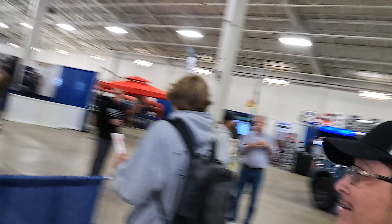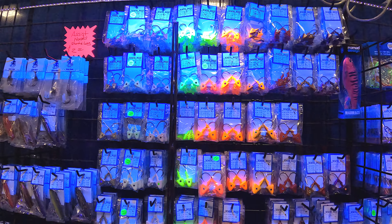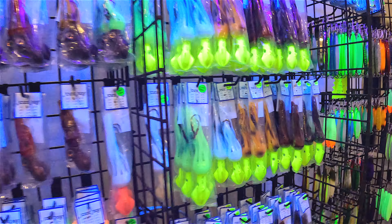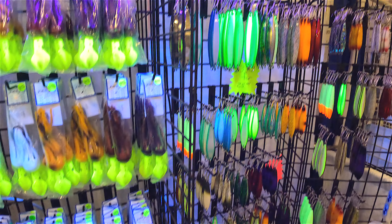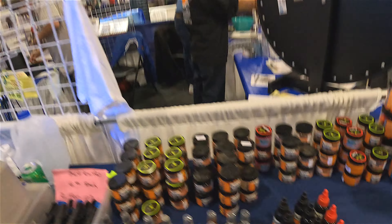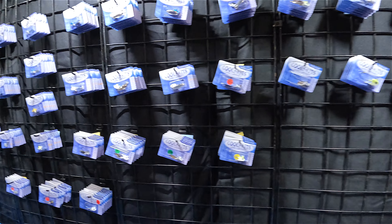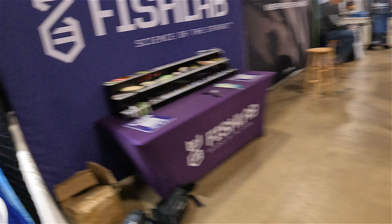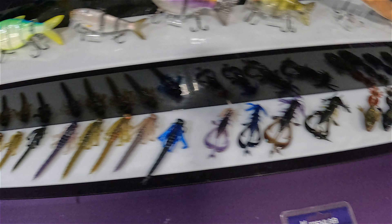We got some glow-in-the-dark jigs — Joe's Jigs. I had to turn off the light so you guys can see these actually glowing. And over here Cool Bakes — a lure company. They've got some underspins and some cool creature baits. I think these will work well at Fremont Park.